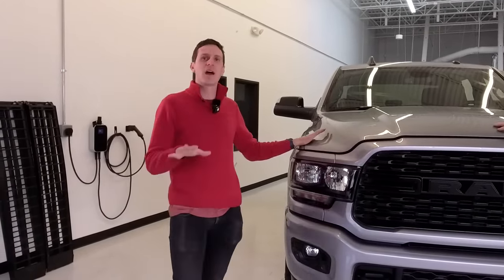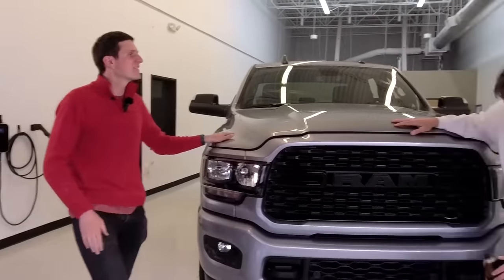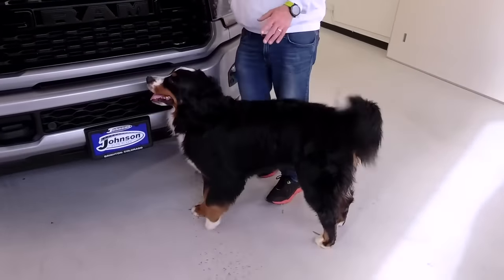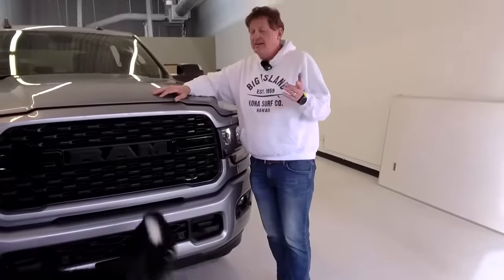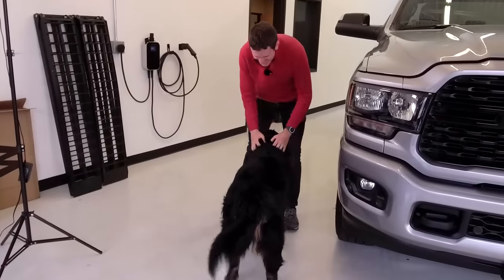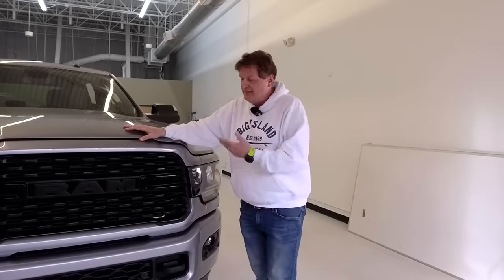Let us know how it looks compared to the old camera setup. Now the reason I tried to look all around the country to get a Tradesman — first of all, they're all white. As much as white is the work truck color, it's very boring on video. We wanted a truck that popped. And then we wanted a truck we could also take off-road, and the problem with the Tradesman is you can basically get them in two configurations.